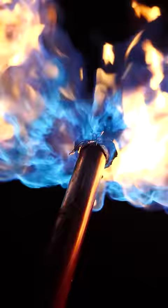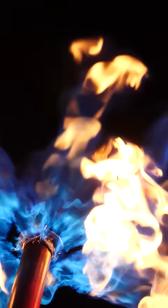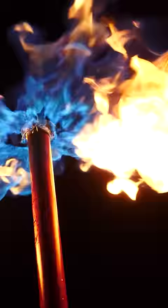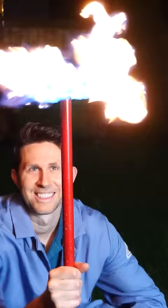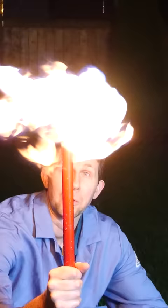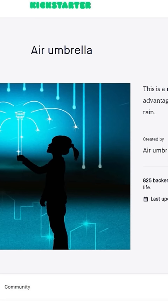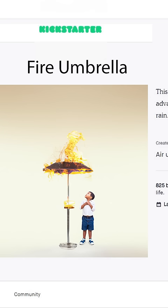Introducing the world's first fire umbrella — the world's first umbrella that not only deflects rain but actually vaporizes it. With 3000 degree flames shooting in 360 degrees above you, you'll stay dry and stay warm. If you were one of the original backers for the air umbrella, you're going to love the fire umbrella.